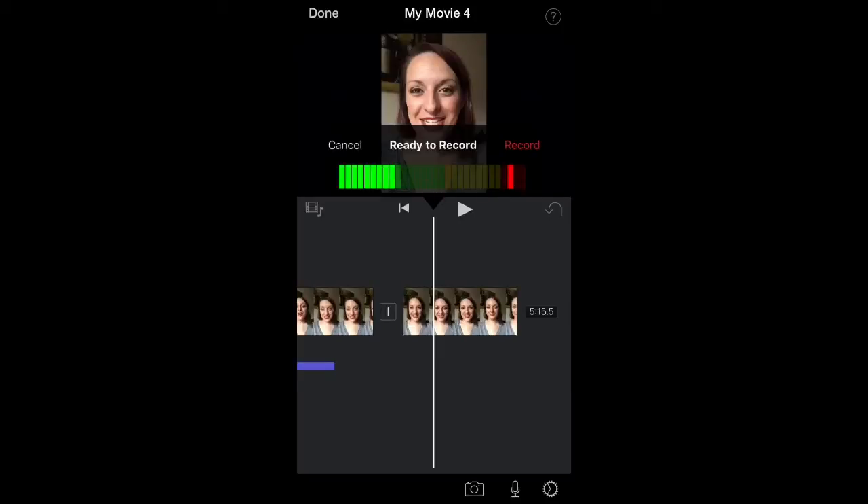To add your voiceover, drag the line to where in the video you want it to start. Click the little microphone at the bottom and this menu will pop up — hit record. It'll count you down and you can watch the video play, then speak over it. When you're done, hit stop, and you can review it, accept it, edit it, or retake it if you need to.